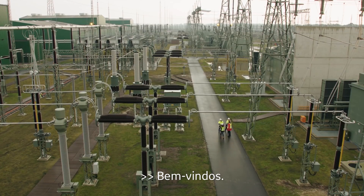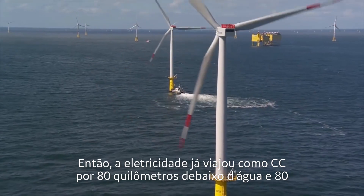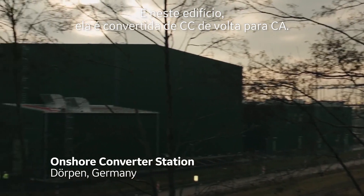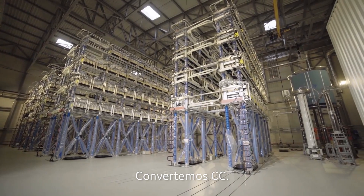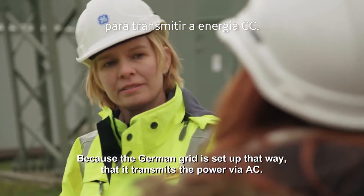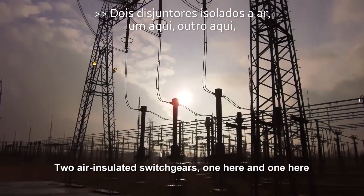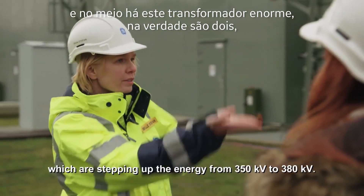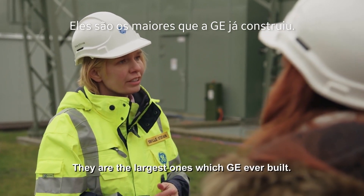Welcome — where are we? This is the last stop on our power highway. The power has now traveled as DC 50 miles underwater and 50 miles underground to this point. In this building it's converted from DC back to AC. So it started out as AC, you converted it to DC, and now you're converting it back to AC — why? Because the German grid transmits power via AC. Once converted back to AC, there are two air-insulated switchgears, and in the middle a huge transformer — actually two — stepping up the energy from 350 kV to 380 kV. They are the largest ones GE ever built.